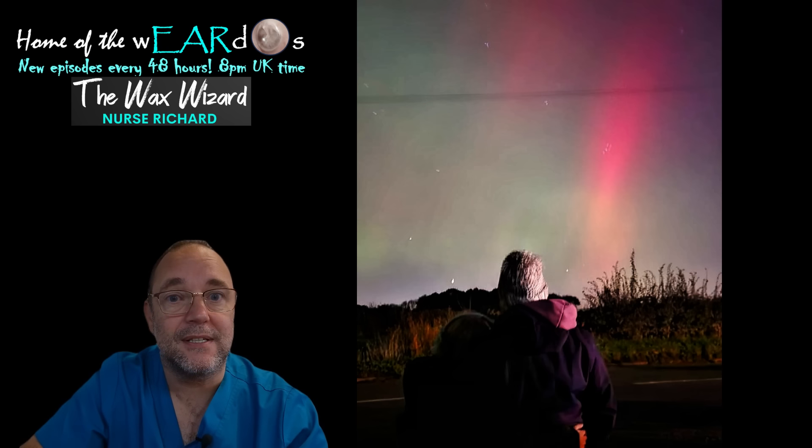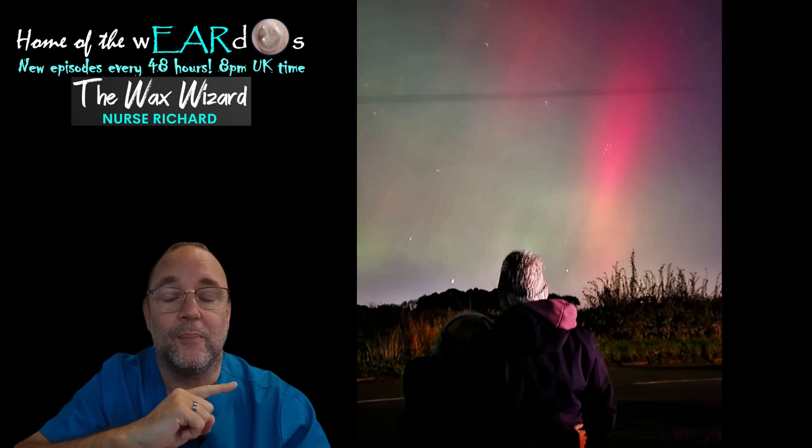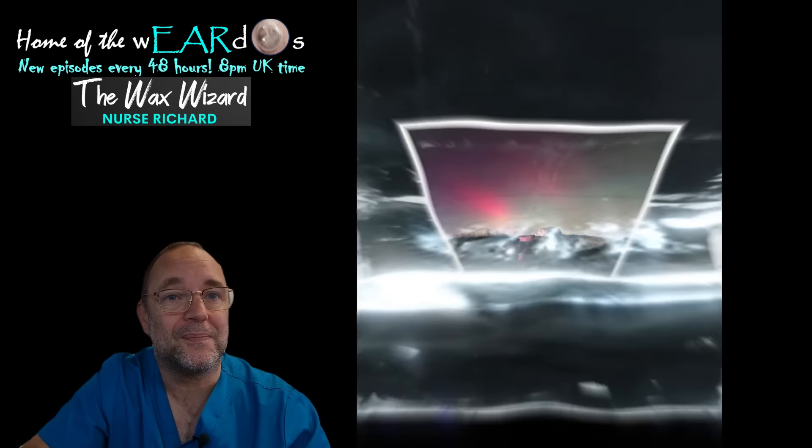Anyway, I hope you enjoyed that and found it just as satisfying as I did. I'll put some pictures of the northern lights in the edit if I remember to do it — if not, don't worry about it. But for now, take care of yourself and I'll see you soon. Ta-da!